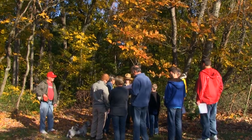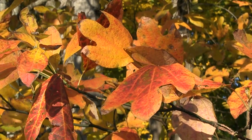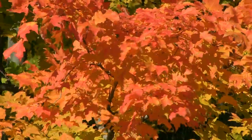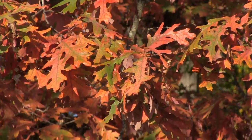Tree species change and become the same color pretty regularly every year. Hickories will usually be yellow, sassafras will usually be yellow with red spots, red maples will be red, and sugar maples will be orange. So if you learn the different colors that the trees will change, that's a really great way to help you identify trees at a distance.